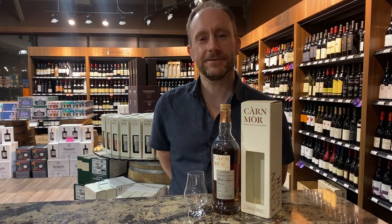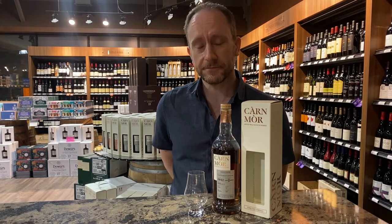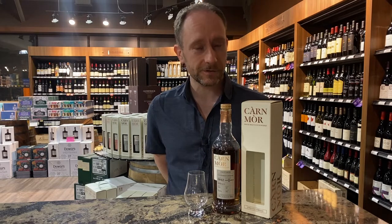Hi there, Pete from Craft Cellars here. I've got another whisky to tell you all about. This time what we're looking at is another Craft Cellars exclusive. This is from the guys at Carmoor.